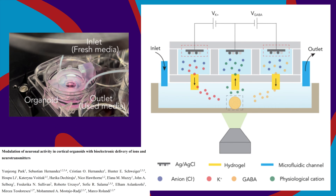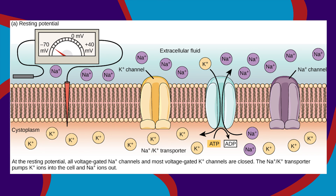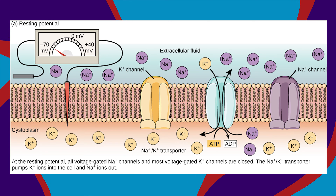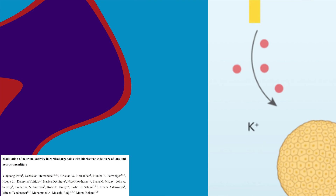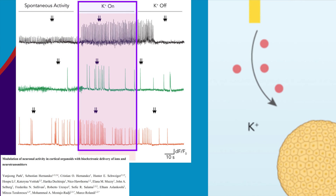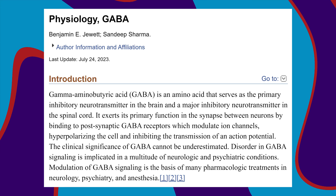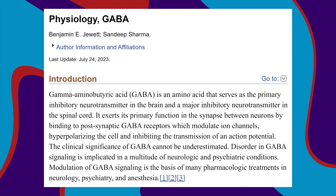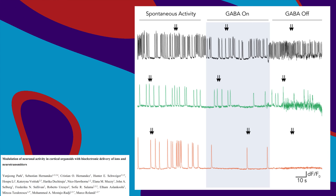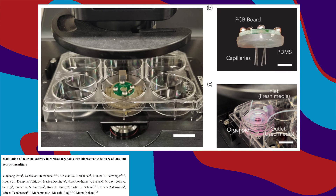But what if we could deliver precise amounts at precise times using an ion pump? That's what this new study did, starting with potassium ions and the inhibitory neurotransmitter GABA. Potassium ions are essential for maintaining a neuron's resting potential — the background electrical charge that determines how easily a neuron fires. The researchers pumped potassium to the organoids for one minute at a time, successfully modulating firing rate. As expected, pumping GABA reduced the firing rate. It's a proof of concept showing the kinds of tools we'll have for the next generation of neuroscience.